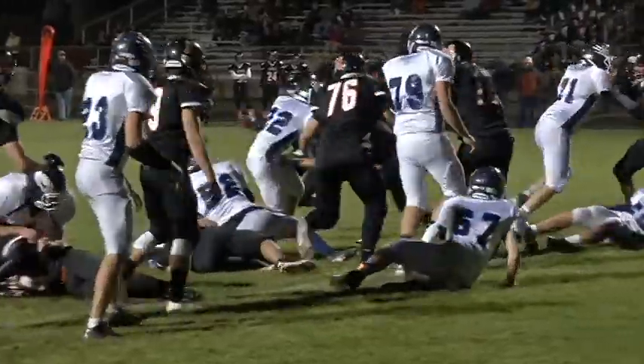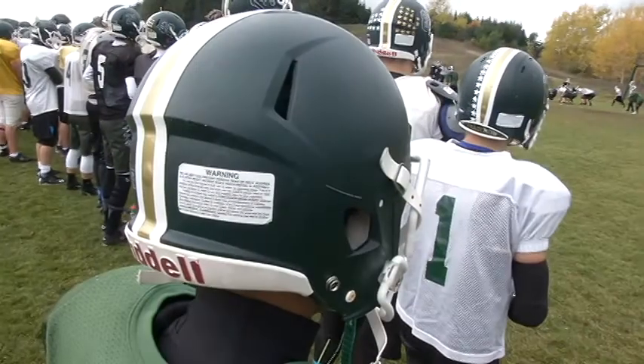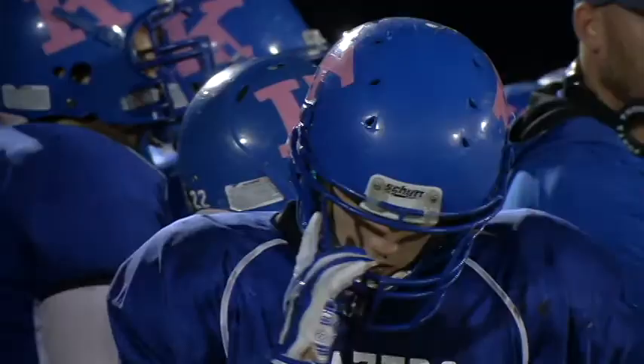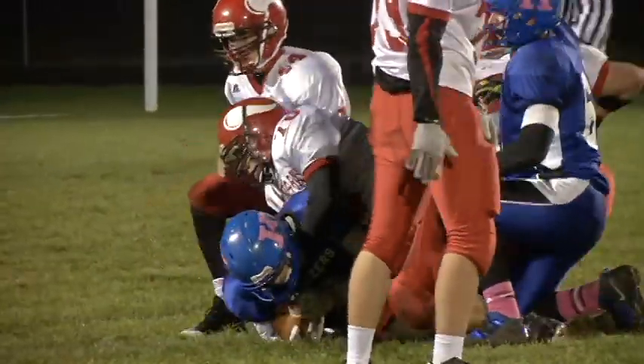A study released in 2011 by Virginia Tech looks at how football helmets protect the athlete's head. Using data from helmet-mounted sensors on football players, researchers created lab tests to simulate the impact players experience on the field.